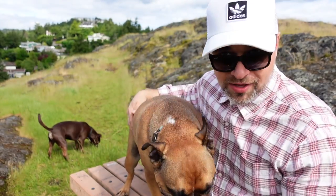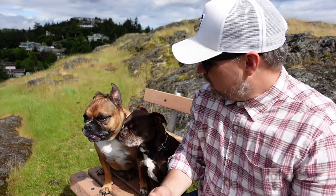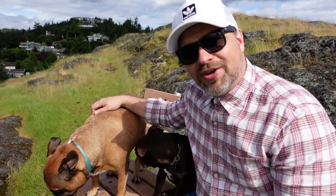Hi, my name is Scott Lissa. I'm here at beautiful Sugarloaf Mountain. This is Porter and this is Gus Gus, and we're going to tell you about the three top off-leash dog parks here in Nanaimo.